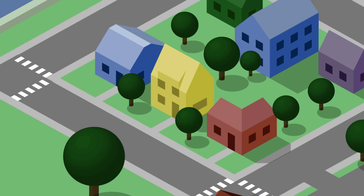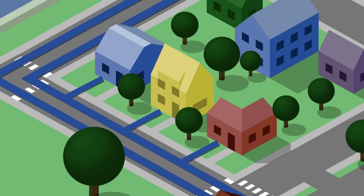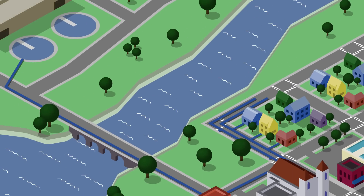The name 'combined system' provides a clue about the next system: a separate system. This is where wastewater from buildings gets its own pipes, called sanitary sewers, and runoff gets another set of pipes, called stormwater sewers. The sanitary sewer pipes travel to a wastewater treatment plant, while the stormwater flows back into the river. Combined and separate systems are the most common in cities.